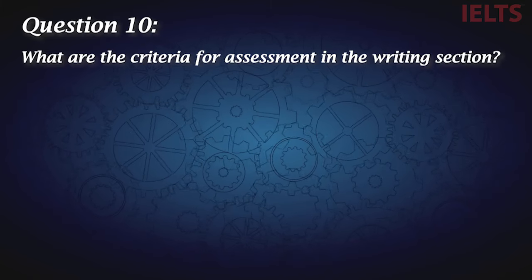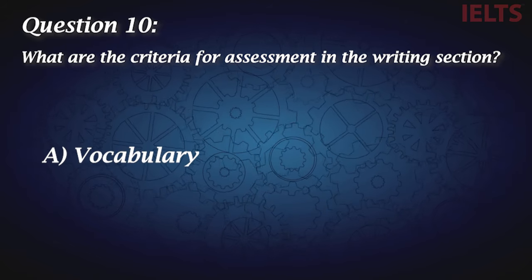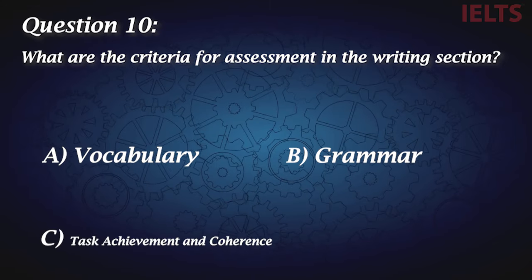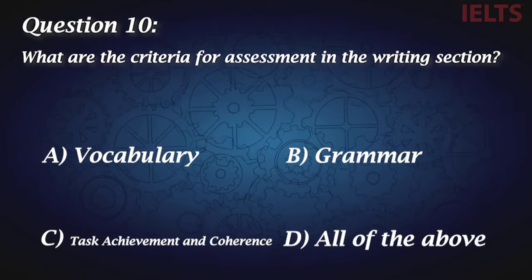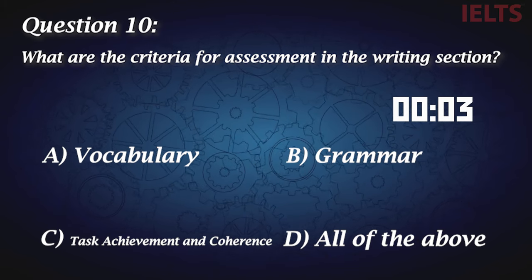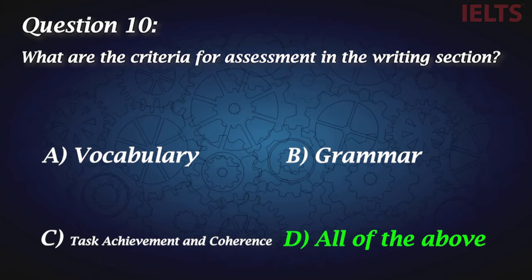Question ten: What are the criteria for assessment in the writing section? A, vocabulary. B, grammar. C, task achievement and coherence. D, all of the above. D is the answer.